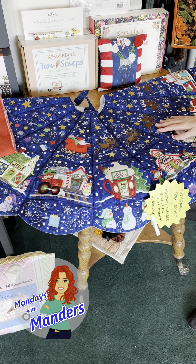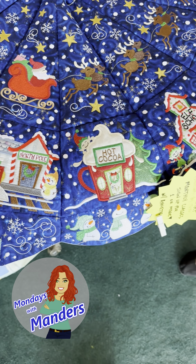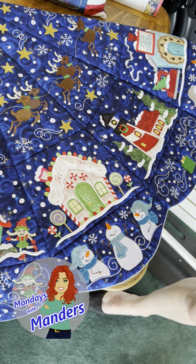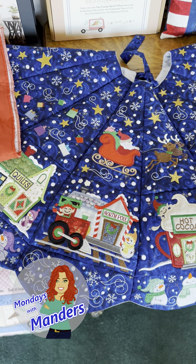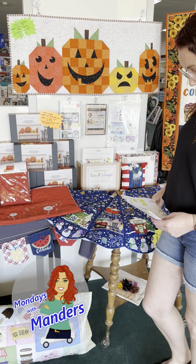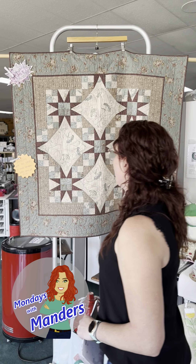Next we have our Christmas tree skirt — Annette Guffey is still doing it. We love her so much; she does a great job. I just saw today some of our ladies who are starting to get very close to completing it. So come in, start it, keep working on it. Come in and see us and let's get you making a tree skirt — it'll be lots of fun.